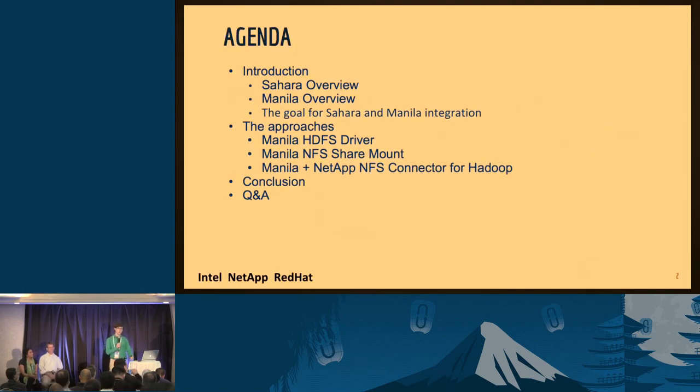So to go over what we're going to be talking about today very briefly. First, we're going to talk about what Sahara and Manila respectively are for those of us who don't know. Then we're going to be going into the state of Sahara data processing prior to Liberty and the state of it now. There's a lot more Manila. We're then going to talk about three different approaches to Manila integration, two of which are available to you today and one of which is still a work in progress but it's pretty exciting. Then we'll conclude and do a brief Q&A.